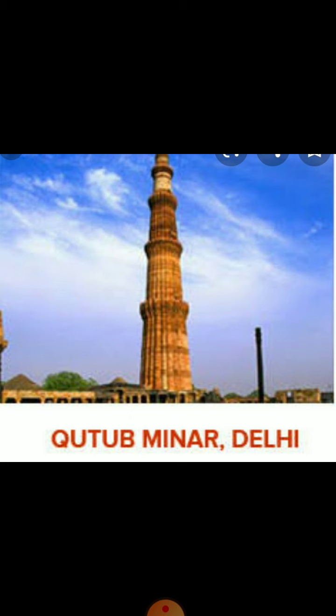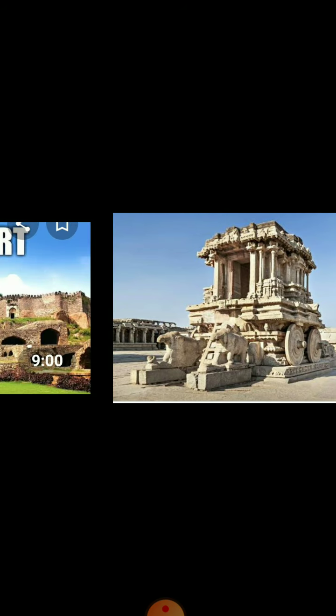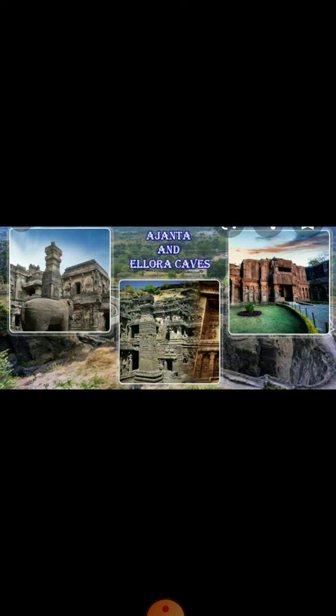The Qutub Minar of New Delhi, the ruins of the Vijayanagara Empire in Karnataka, the Golconda Fort of Telangana, and the Ajanta and Ellora Caves of Maharashtra.